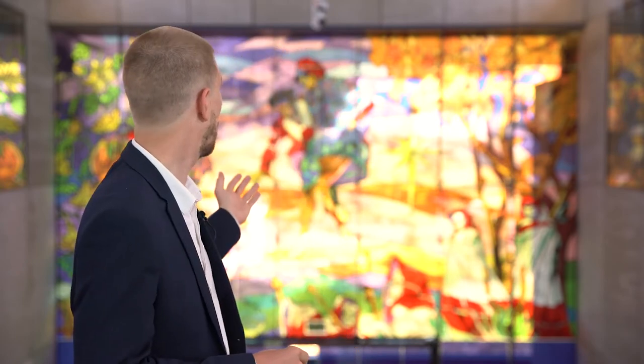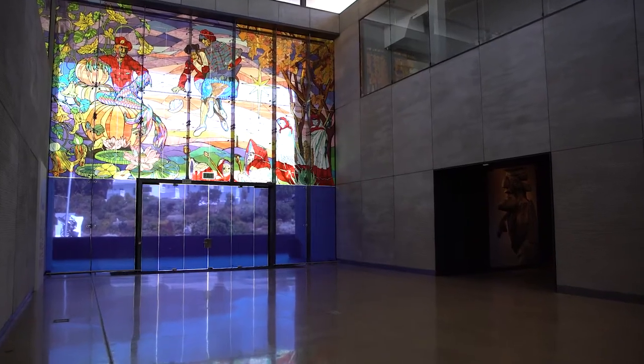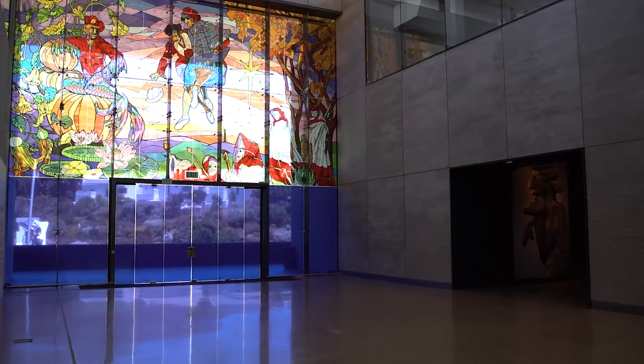We've also undertaken a number of commissions at the foundation. For example, the work that's behind me now — if we just look at it quickly, you'll see Ati Pacharuga's 'Inyonga Zonyaka', also known as 'Notes from the Lunar Songbook'.